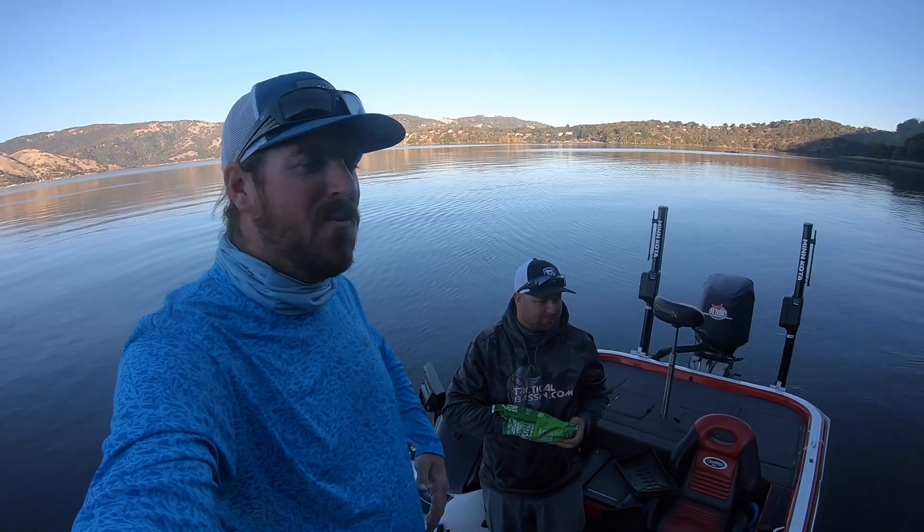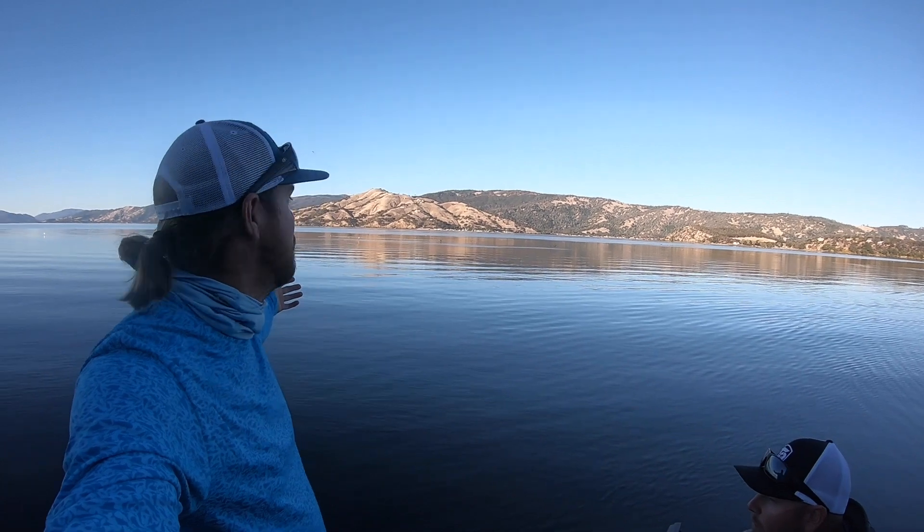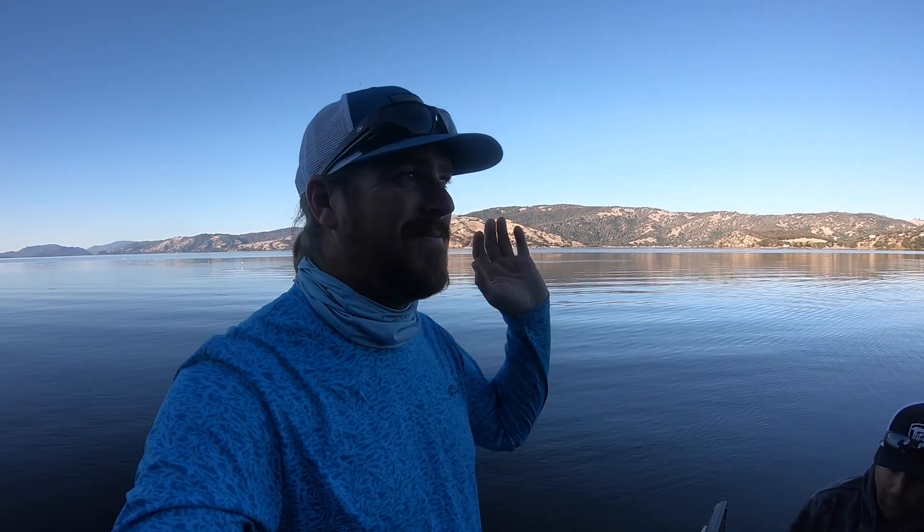We're gonna wrap it up here. We enjoyed just getting out and spending a day on the water — look at this, it's November! We've got some really in-depth content coming up; we're getting ready to ramp up the buyer's guide headed into the holidays. When we saw the warm temps and no wind, we scrapped everything and just came out here to have a good time. We appreciate you guys coming along — you are part of the Tactical family. If you enjoyed the video, hit that like button, subscribe to the channel, and we'll talk to you soon.